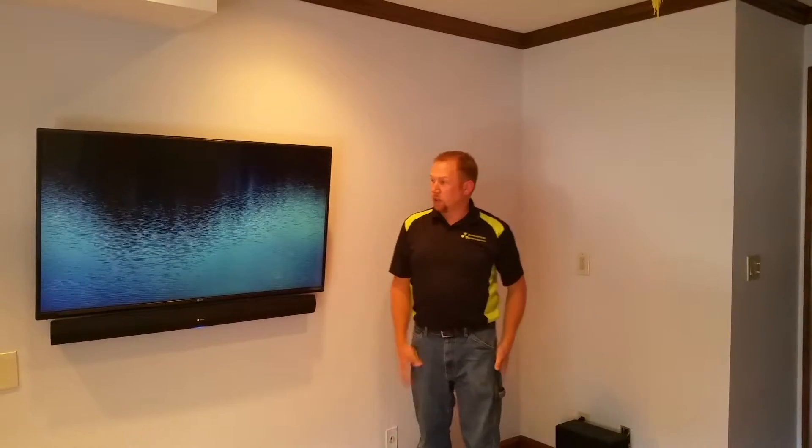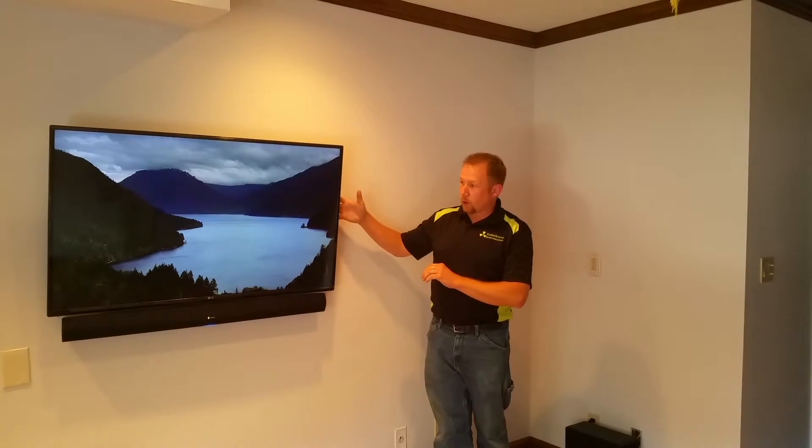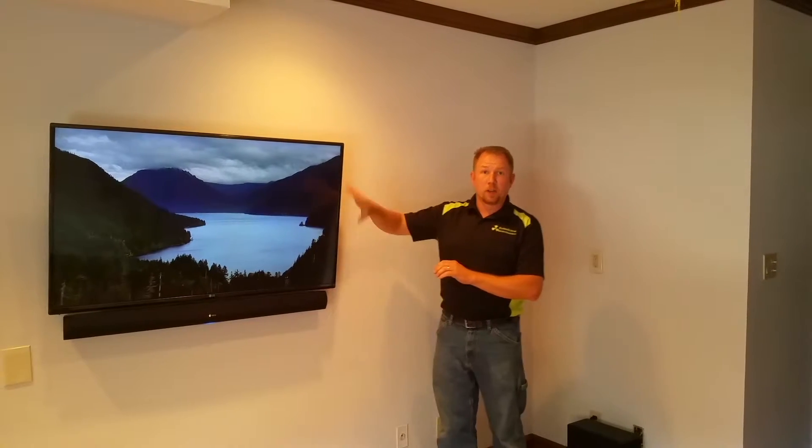Good afternoon everybody, Matt from Radioactive here today. Today we're highlighting another project we did for a customer in Lyndhurst. We've got an LG 49-inch 4K TV that we retrofitted this room.